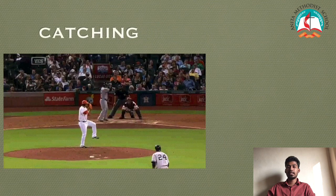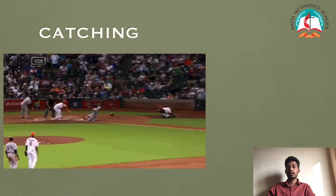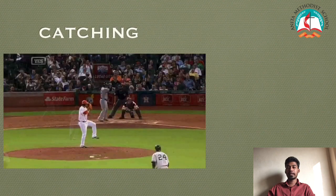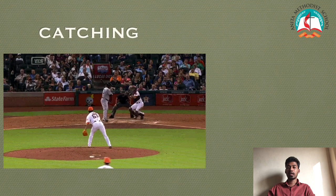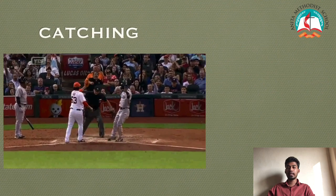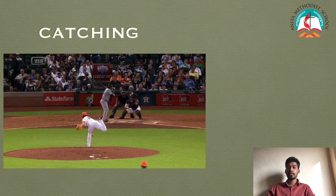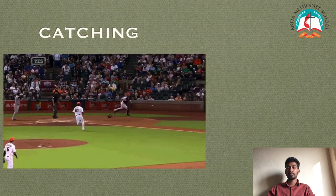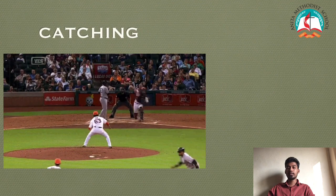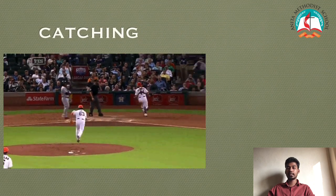Catching. This is a defensive skill used to receive a thrown ball and hold a base runner or batter from proceeding, or prevent the opponent from earning a point or run. In baseball, a catch occurs when a fielder secures the position of a batted ball in flight and maintains that position until he voluntarily or intentionally releases the ball. When a catch occurs, the batter is out, and runners, once they properly tag up, may attempt to advance at the risk of being tagged out.